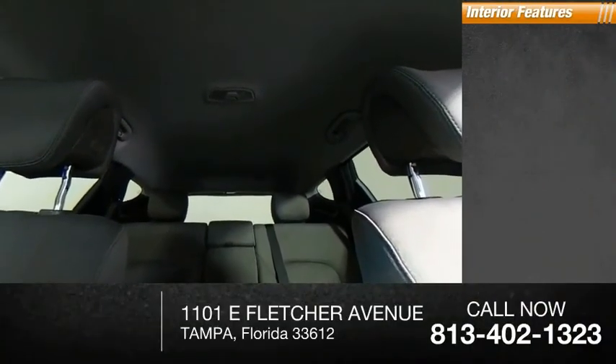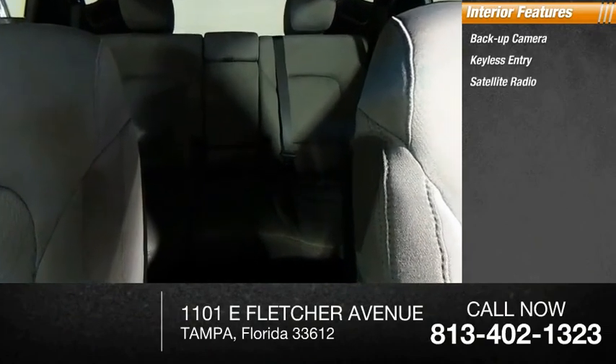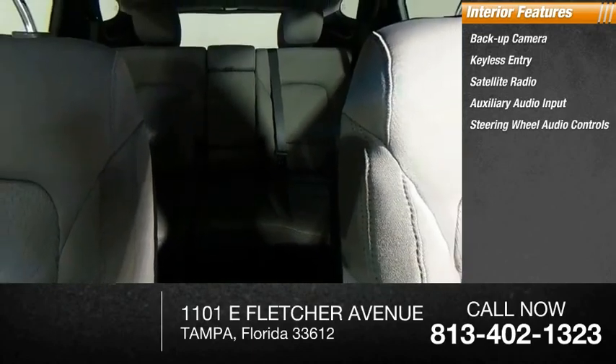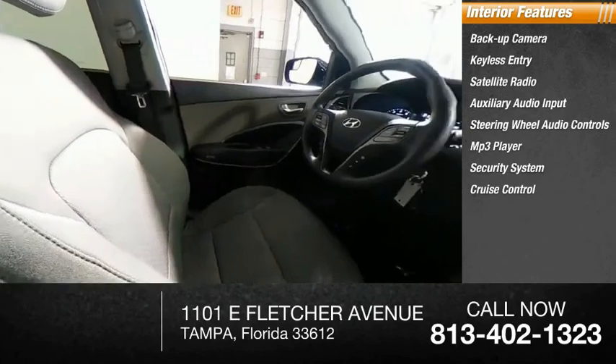Inside, you'll find a backup camera, keyless entry, satellite radio, auxiliary audio input, steering wheel audio controls, MP3 player, security system, cruise control, trip computer, and child safety locks.